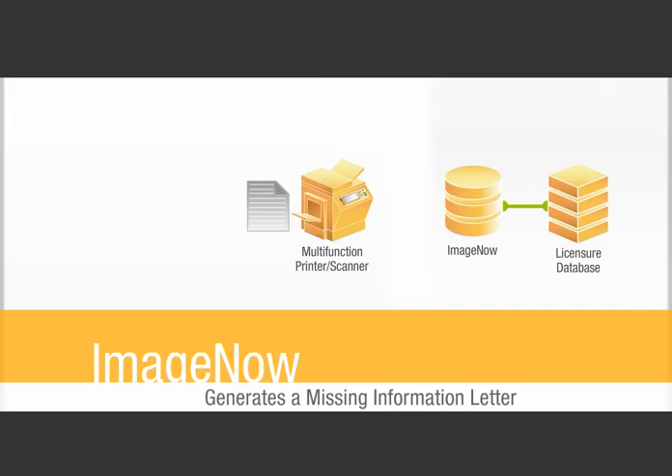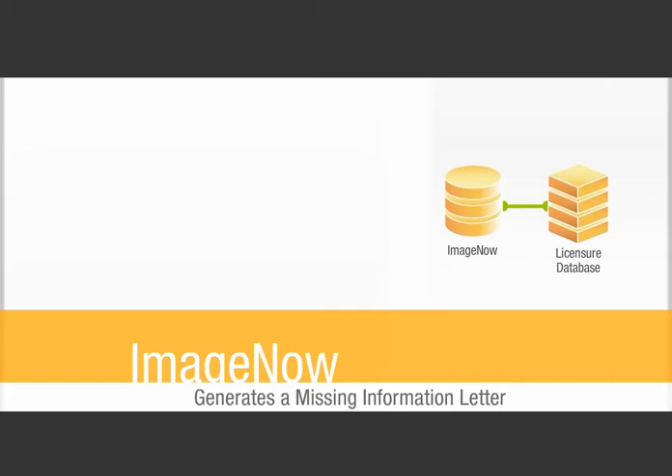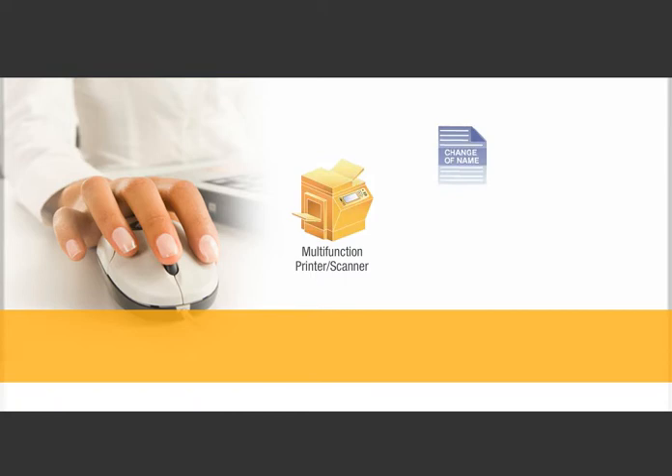ImageNow generates a missing information letter. You print this letter on your multifunction printer and mail it to Nancy. ImageNow automatically captures this print stream and links an electronic copy of the letter to Nancy's record in your licensure database. A few days later, you receive Nancy's change of name form and scan it using your multifunction printer, completing her packet.